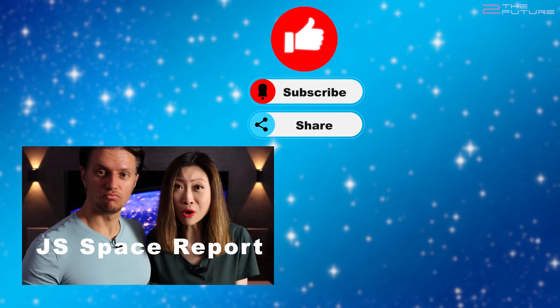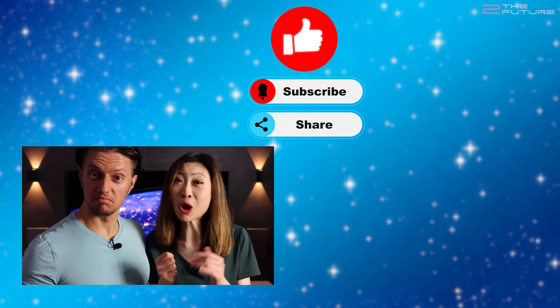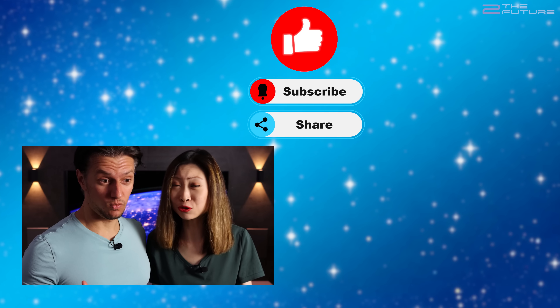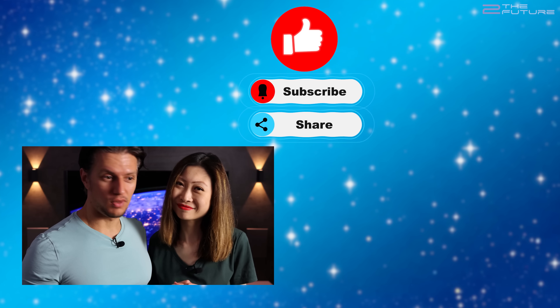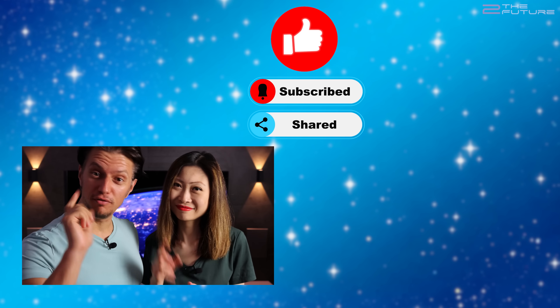Thanks for watching the GIS Space Report. Tomorrow we will be hosting our first ever livestream on 'To the Future,' so see you then — and on to the future.